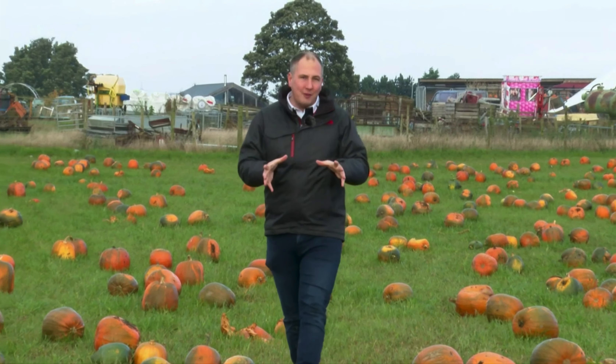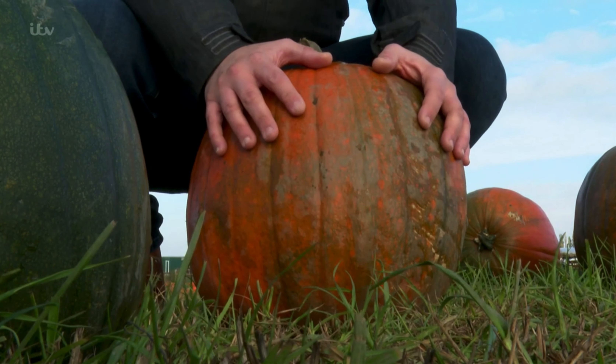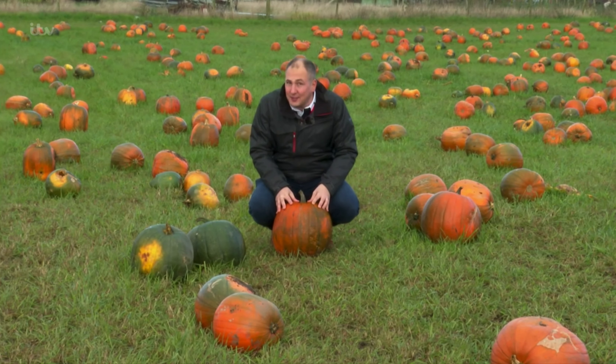Despite them being such a great food source, three in five people aren't aware that a carving pumpkin bought from a supermarket is totally edible. Every pumpkin eaten is a step towards addressing the 6.6 million tonnes of food that goes to waste from our homes each year. But it's not just an environmental problem — the average household throws away £730 worth of food each year, so it's quite a compelling cost-saving benefit as well.